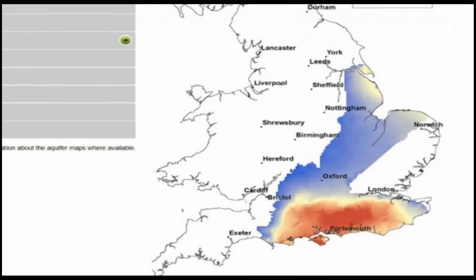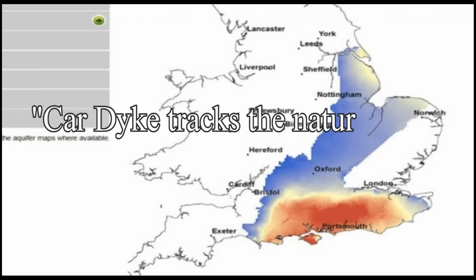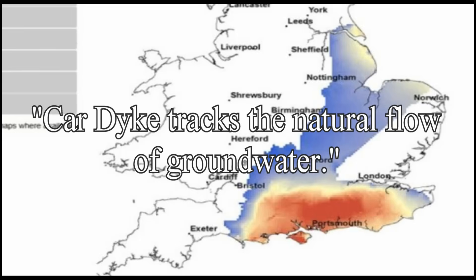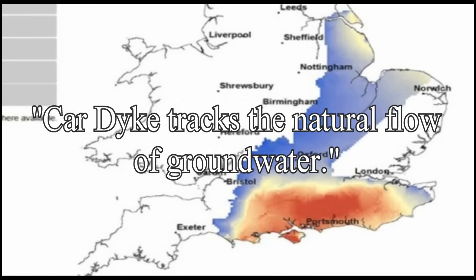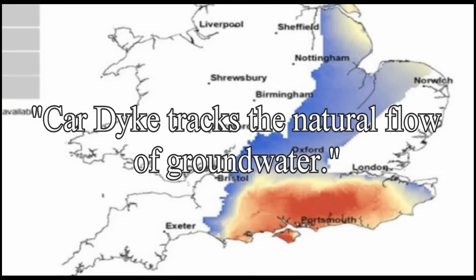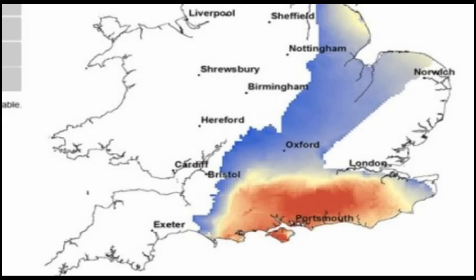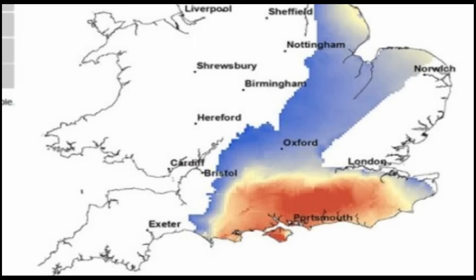LiDAR shows that Car Dike tracks the natural flow of groundwater, which itself follows fractal branching patterns through subsurface geology. Car Dike's course mirrors these patterns, routing water efficiently through what was once a wet, navigable landscape. This is not accidental — it's proof that the builders understood how water behaves and designed accordingly. That's not military engineering. That's environmental infrastructure.